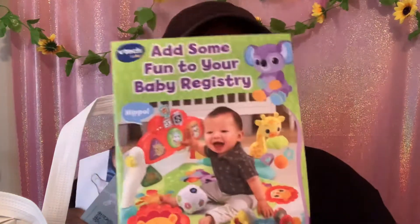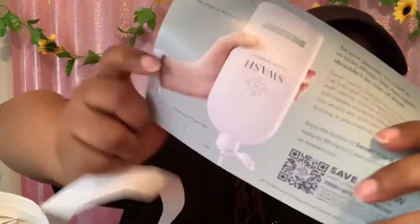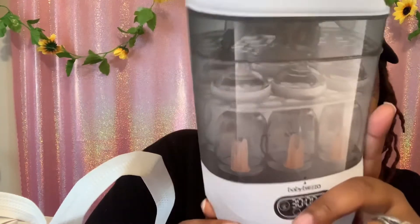The rest of the stuff is just some paperwork — like little informational cards saying 'add some fun to your baby registry.' There's also a coupon to save two dollars, and I think there's a card for a bottle warmer as well. So you get a couple of extra little cards with useful information and discounts.